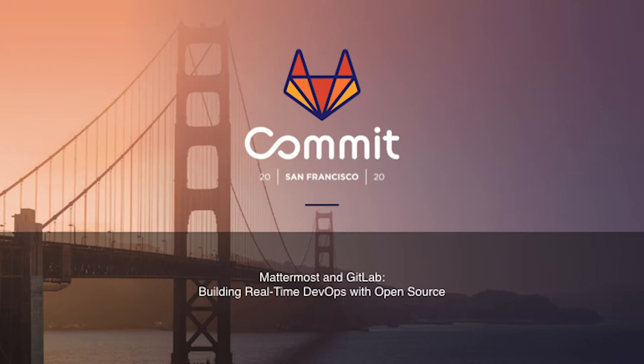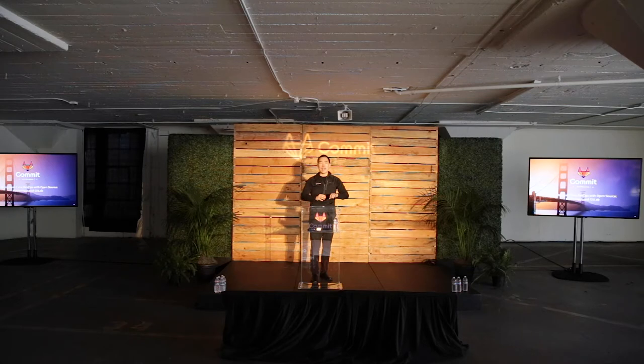For all of you that are running Omnibus, you've got Mattermost ready to go. We'll talk about how you can set that up, run GitLab reconfigure, and you're off and running with your own Mattermost instance for chat ops, for real-time DevOps, and many things you can do with Mattermost and GitLab put together.